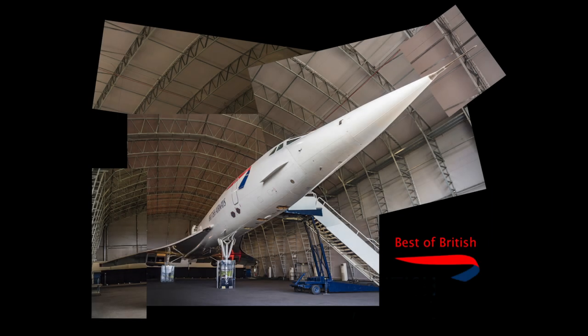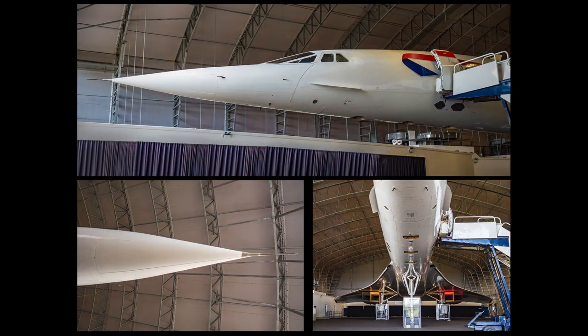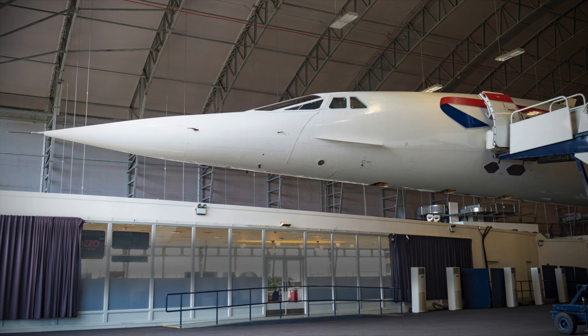The first commercial Concorde to fly, G-BOAC, was retired in October 2003 to the viewing park at Manchester Airport, where it takes pride of place in a purpose-built hangar adjacent to the runway — certainly a spectacular sight for those jetting off to sunnier climes.